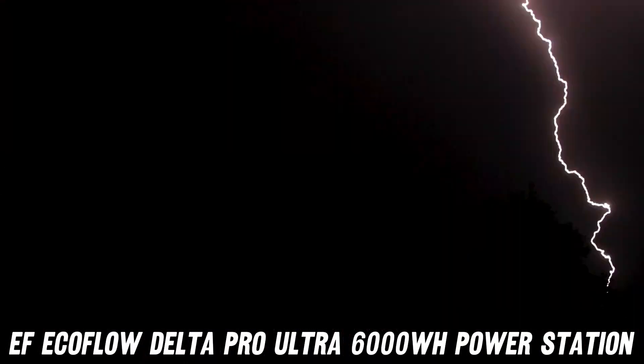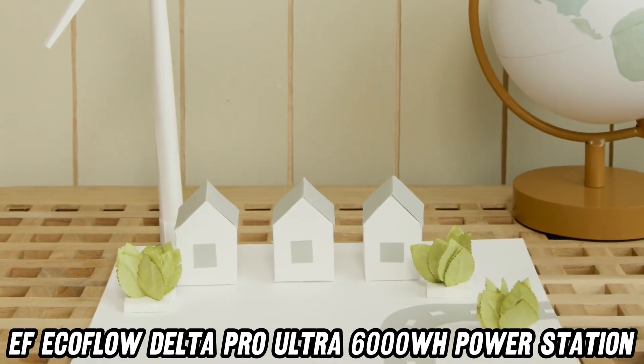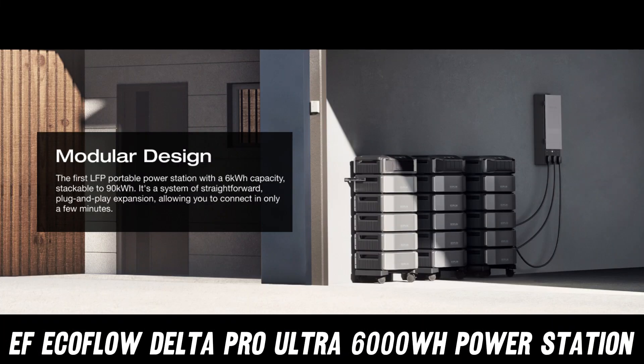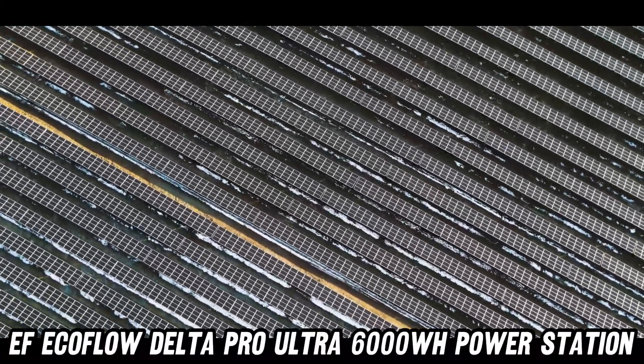Let's start with the burning question: how much juice are we talking about? Well, imagine a hamster wheel powered by The Rock himself. This beast packs a whopping 6000WH capacity, expandable to a mind-boggling 90kWh. That's enough to keep your entire neighborhood binge-watching their favorite shows during a zombie apocalypse.